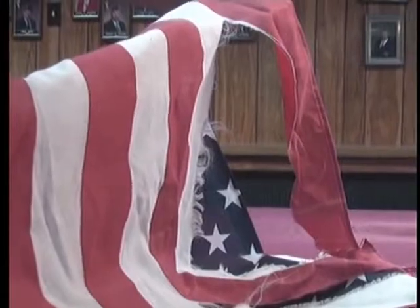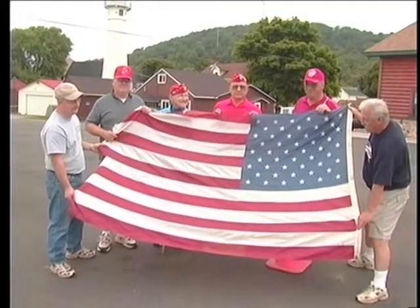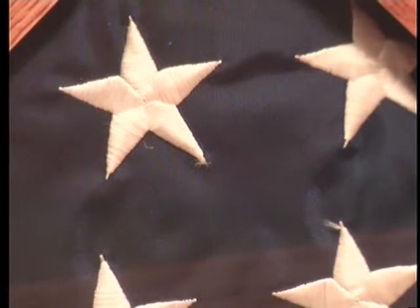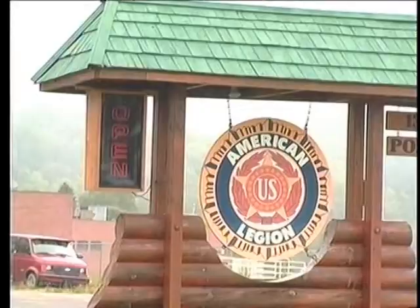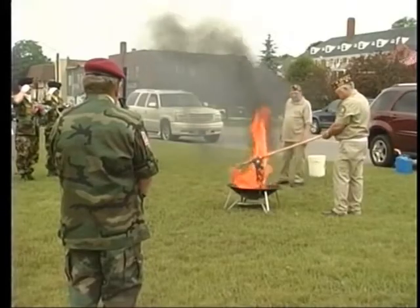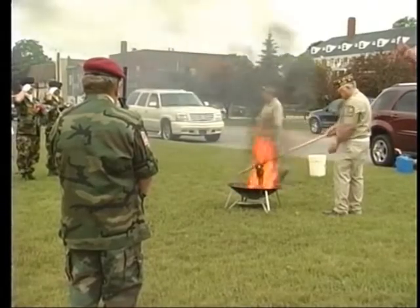When a flag is really torn and faded, it needs to be decommissioned. Take it down without letting it touch the ground and fold it to form a triangle. The best way to dispose of it is dropping it off at any veteran's center. On Flag Day, they'll have a proper ceremony and then burn it.